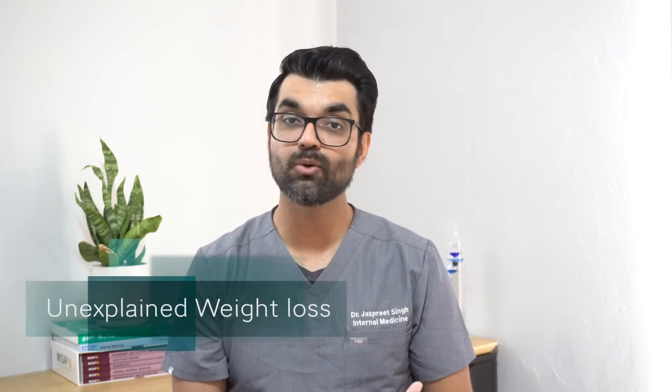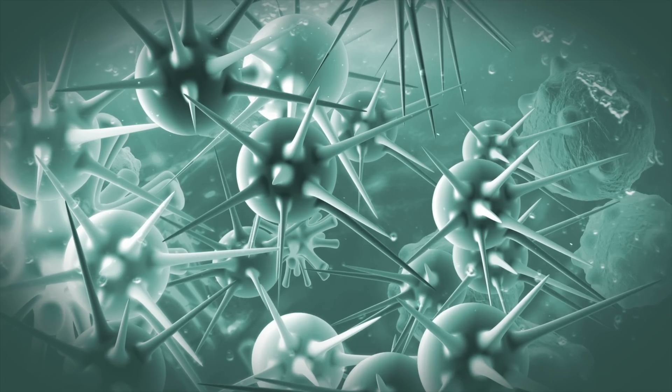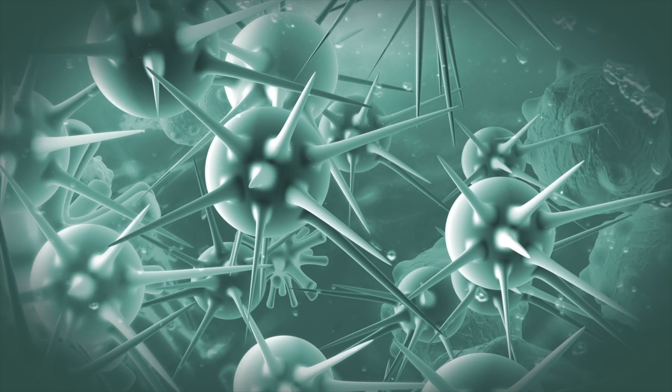Third, unexplained weight loss. If you are losing weight and you are not trying to, that could be a sign of pancreatic cancer. Weight loss can happen due to loss of appetite, which is another sign, and it can also happen from the cancer cells using the body's energy and nutrients.